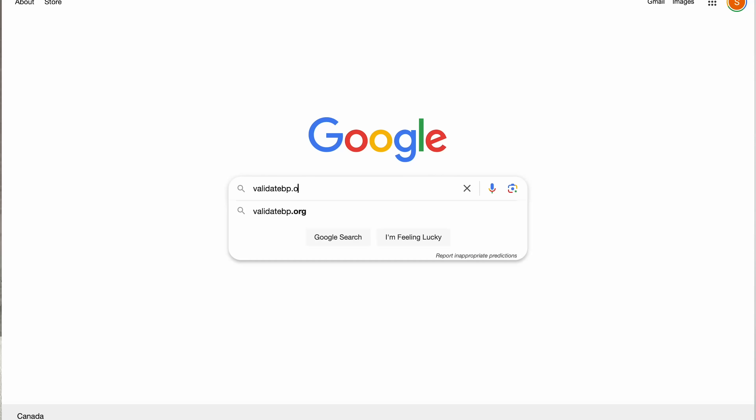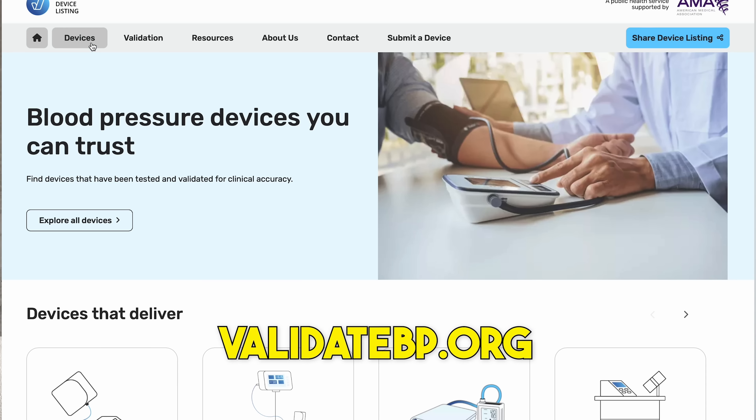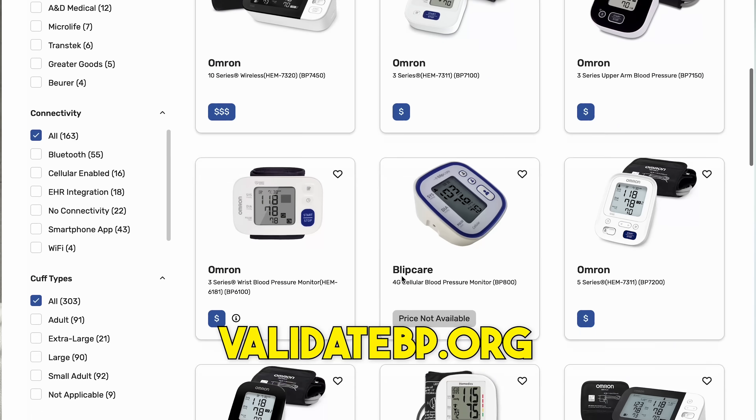But be careful when you're buying your device, because there are a lot of cheap knockoffs out there. That's why I always tell my patients to get a device that's listed on ValidateBP.org — they use a rigorous independent process to assess blood pressure monitors for accuracy.